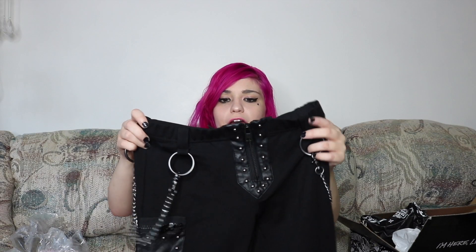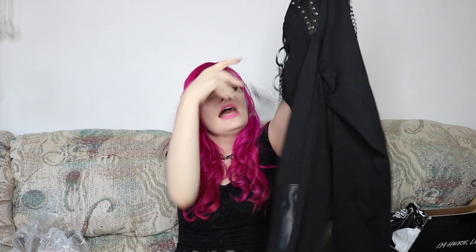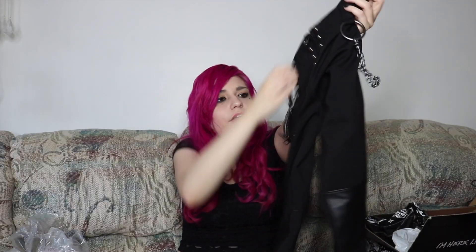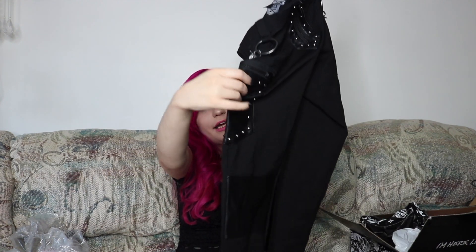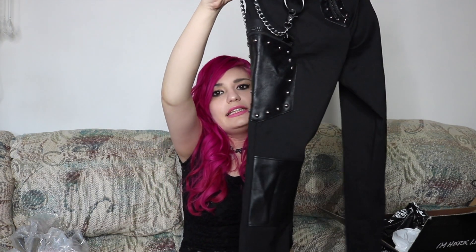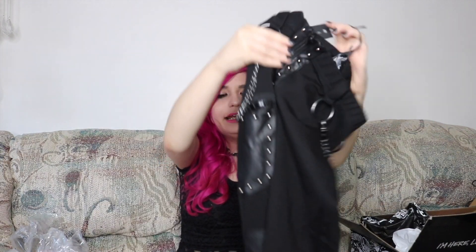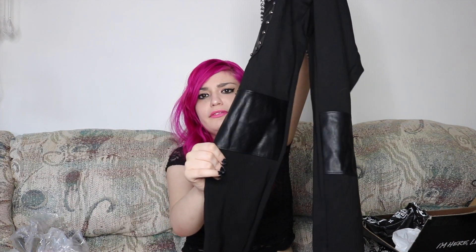The next item is by the brand called Widow. They're these cute pants with chains attached to them. I will admit these pants are really heavy, so they're good for the wintertime. On the side it has this fake leather pocket with these little studs. I thought these were so cute. And then on the knee they also have fake leather on them.